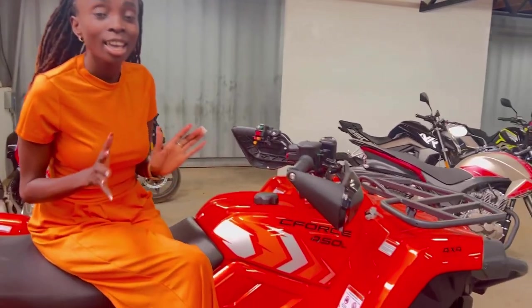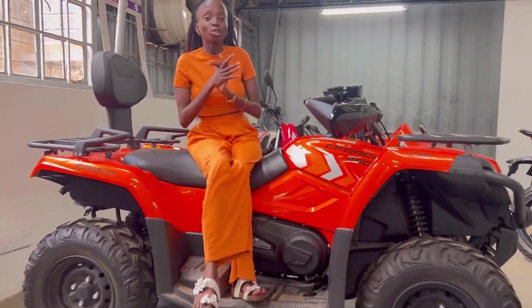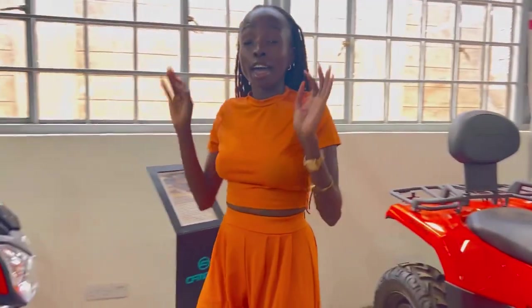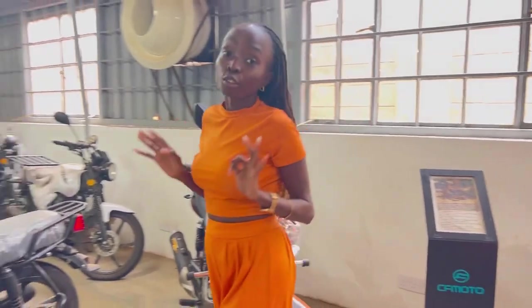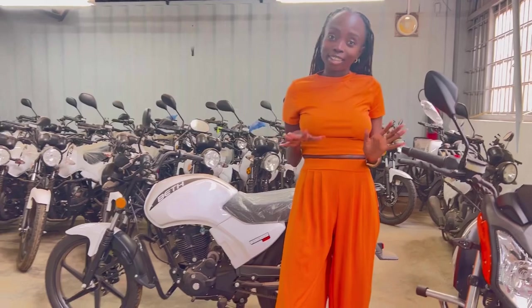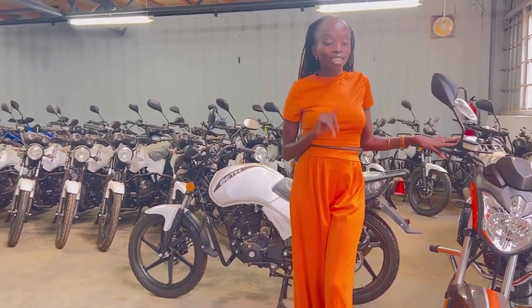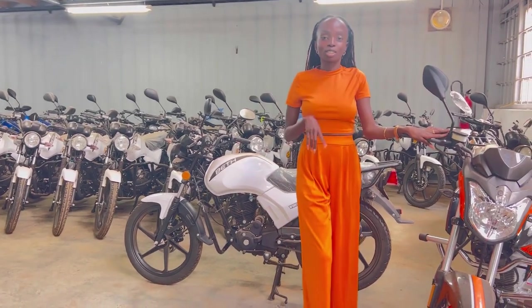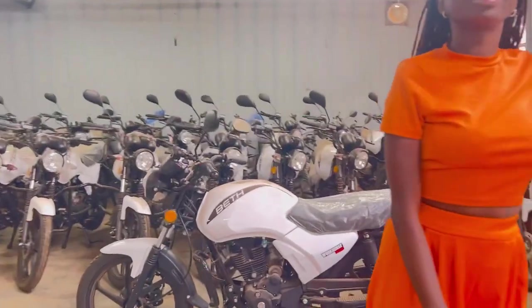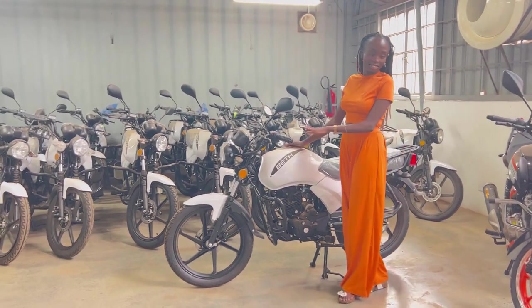We have three bikes that sell the most here. They are air-cooled bikes and they are the smallest bikes, yet the most affordable and the easiest to start with. Those are the 200J, the 180cc, and the 162cc. So let me start with the 162cc — let me show you how you can hold this bike.